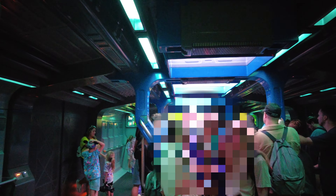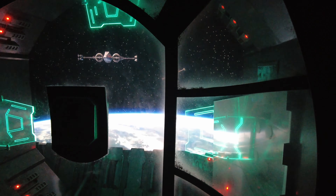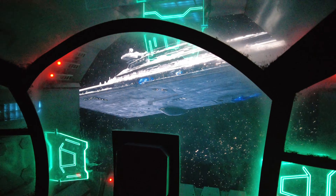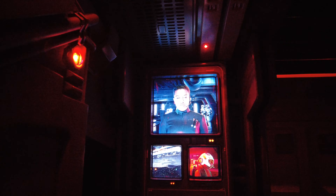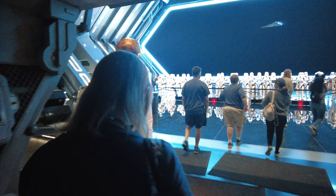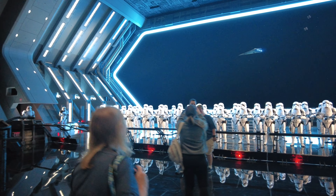This ride is so interactive — there's so much going on from boarding your own spaceship. You can feel the spaceship moving and taking off into the galaxy. Then you're captured and told to prepare to be boarded. Despite protesting that you're a civilian vessel, you're directed to interrogation — the future of the resistance is at stake.